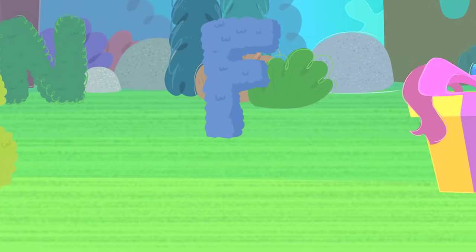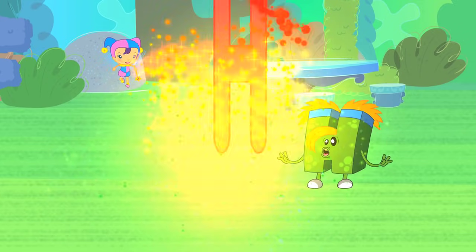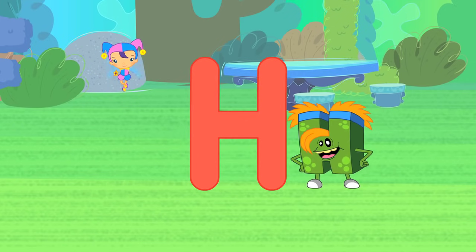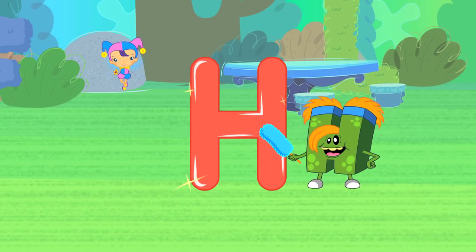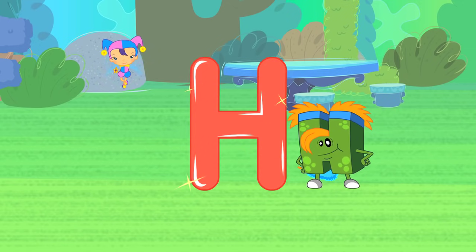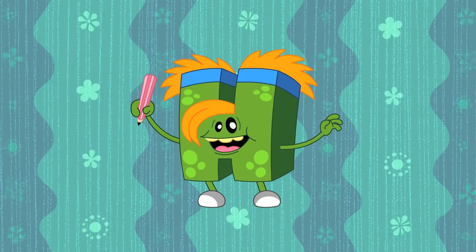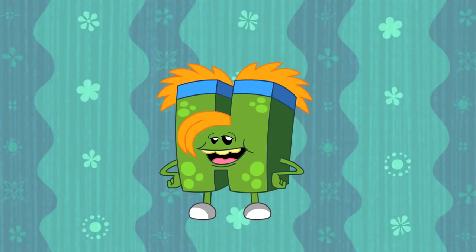Now let's see what fun things we can learn today. Look, here's Cherry Berry! Look everyone — a big red letter H! H — all together now, say it with me: H, H! Look at H-Monster, he's making sure his favourite letter is spotlessly clean. So can you write the letter H? Let's all write it with H-Monster. Have you got your paper and pencil ready? Okay then, we're drawing a big H. Excellent, let's do it again — a big H. That's it, well done! H.